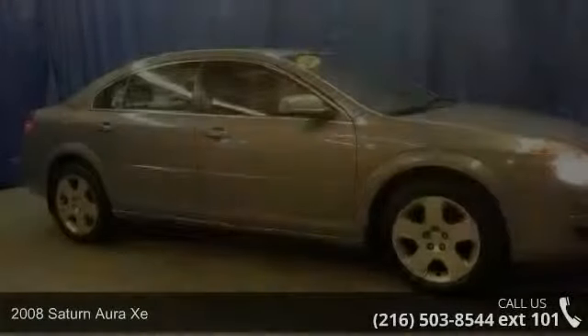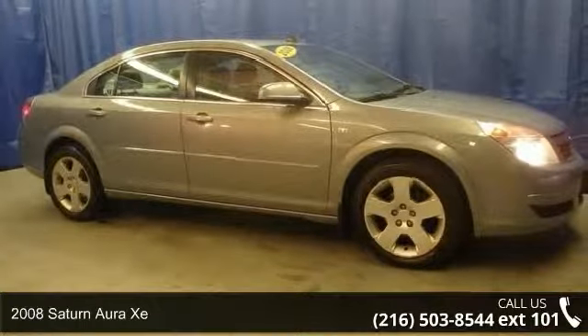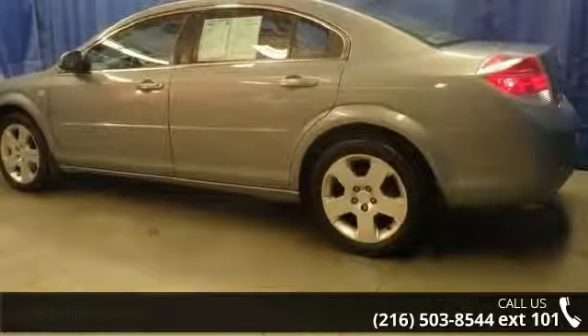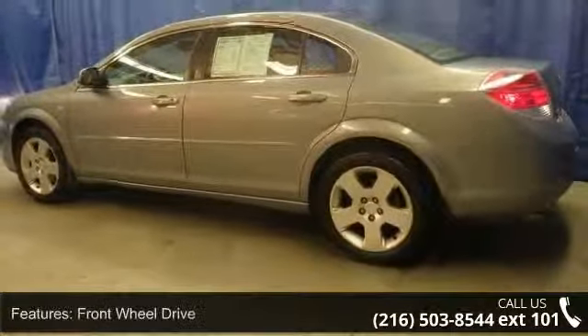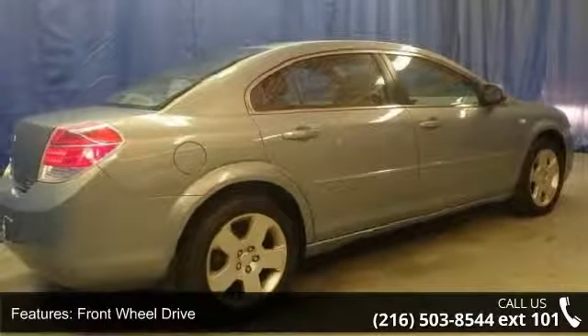Arrive in style with this 2008 Saturn Aura XE. If you are looking for an automobile with great features, look no further. This vehicle comes with a reliable 6-cylinder engine, connected to a smooth shifting automatic transmission.